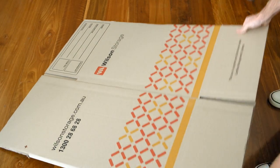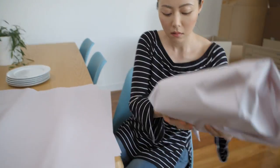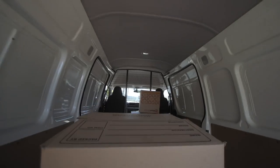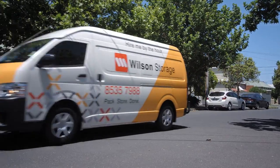This is a Wilson Storage Box. He holds the secret to a simpler, clutter-free life. You can pack him with pretty much anything, then take him to your nearest Wilson Storage unit. We'll even lend you a van to do the job.